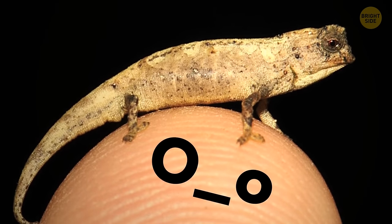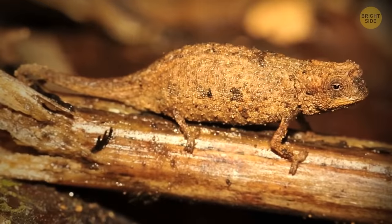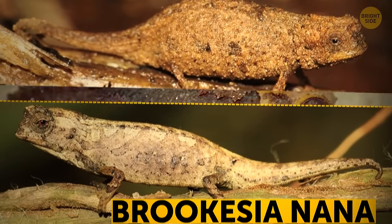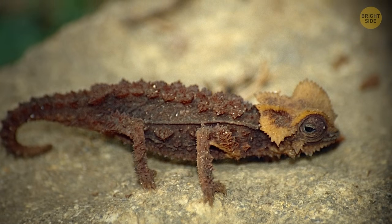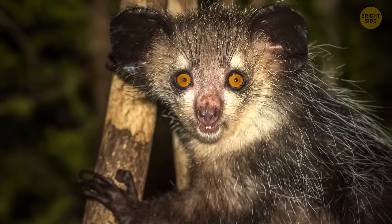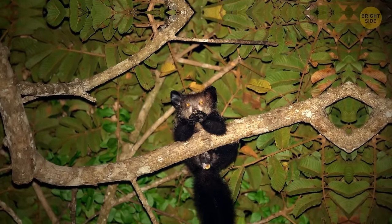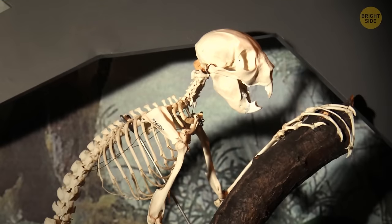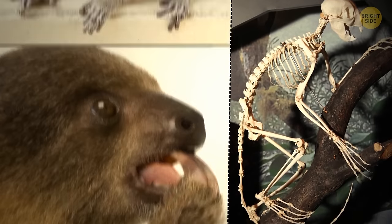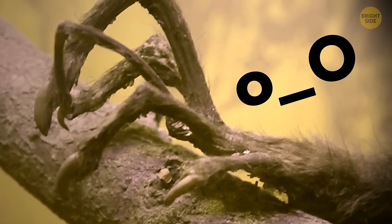The nanochameleon, Brookesia nana, lives only on the island of Madagascar. Scientists have found just two tiny reptiles — a male and a female — and it's a mystery why it doesn't grow larger than a sunflower seed. Also from Madagascar is the aye-aye, an unusual lemur that spends most of its life in trees and leads a nocturnal lifestyle. Even though the aye-aye is a lemur, its teeth are like those of a rodent, its claws resemble a sloth's, and its body looks like a monkey's. Its fingers and toes are especially striking — long and thin with pointy claws.